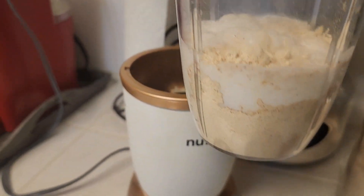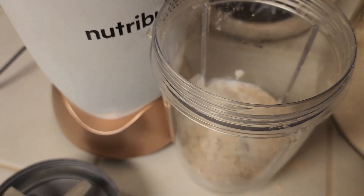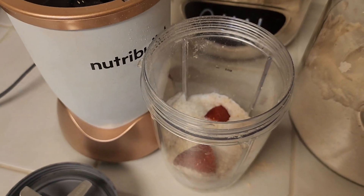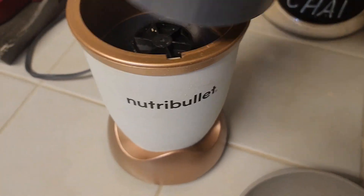I just covered it. I'm going to add in all but one of my strawberries — one, two, three, four strawberries. I'm going to give it a good shake and then put it on my mixer.